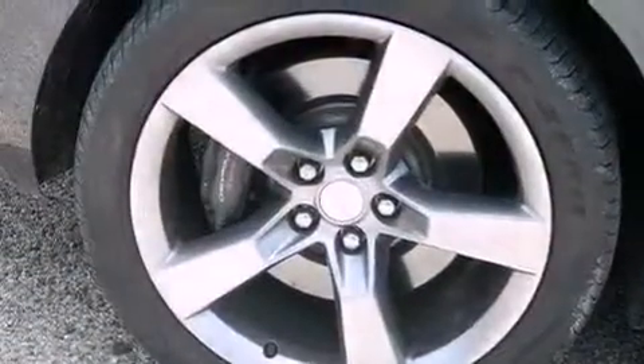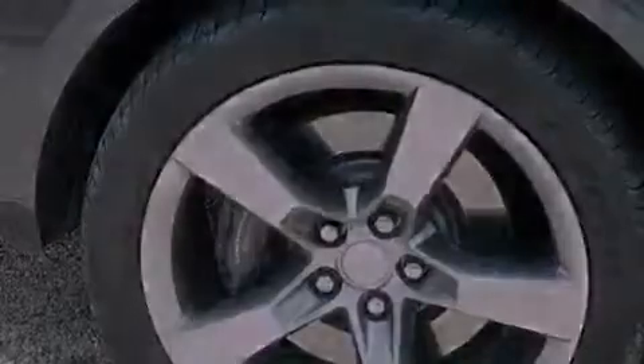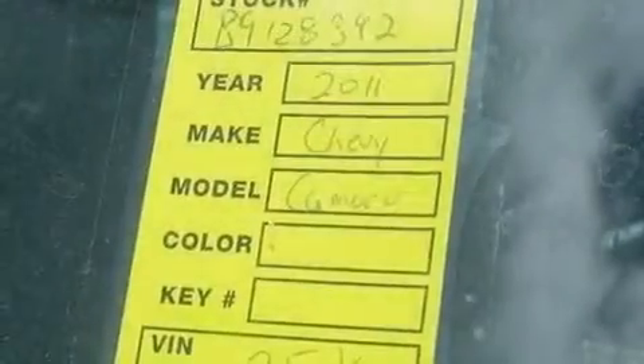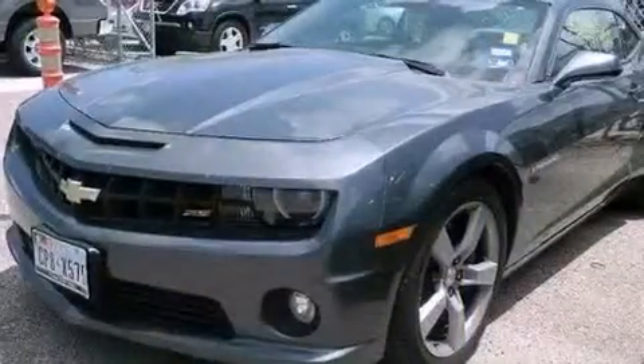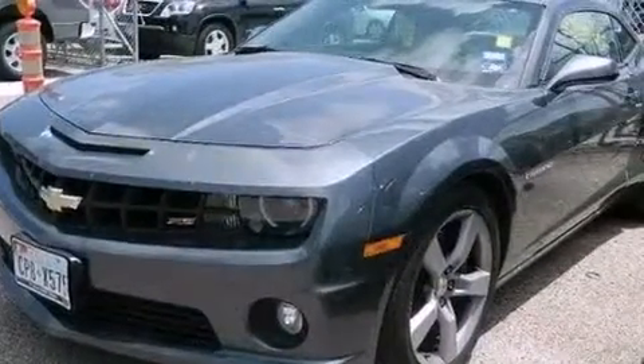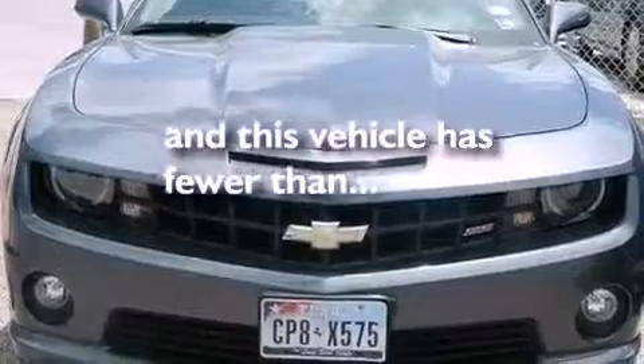The following features are also included: dual power seats, air conditioning, cruise control, a leather-wrapped steering wheel, performance tires, a rear spoiler, a passenger side vanity mirror, an anti-lock braking system, a folding rear seat, and this vehicle has less than 26,000 miles.